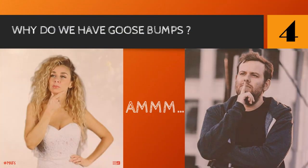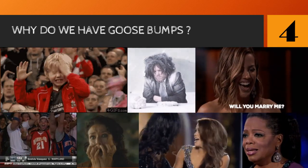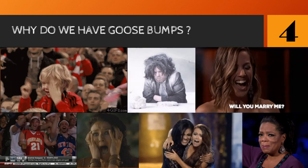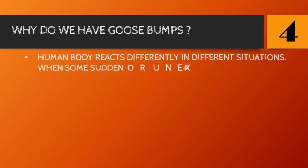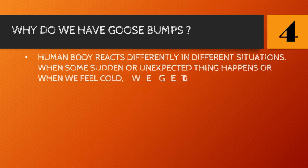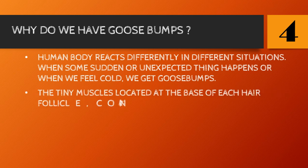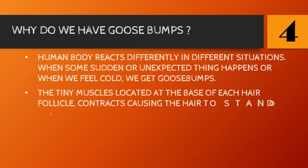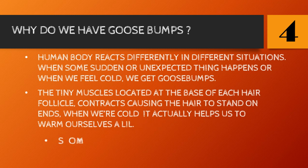Number four: why do we have goosebumps? We've all experienced goosebumps for different reasons — happiness, excitement, emotions, fear, or cold. When something sudden or unexpected happens or we feel cold, we get goosebumps. The tiny muscles at the base of each hair follicle contract, causing the hair to stand on end. When we are cold, this actually helps us warm ourselves a little. Some people may also feel heavy breathing along with the goosebumps.